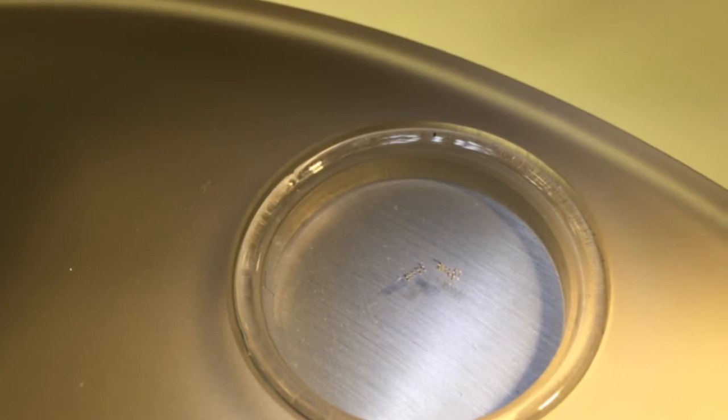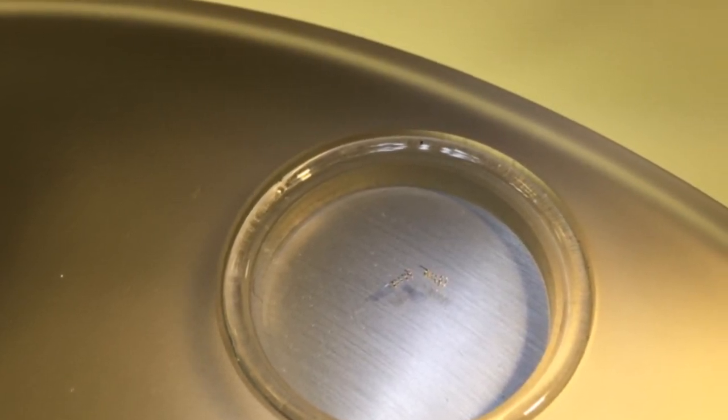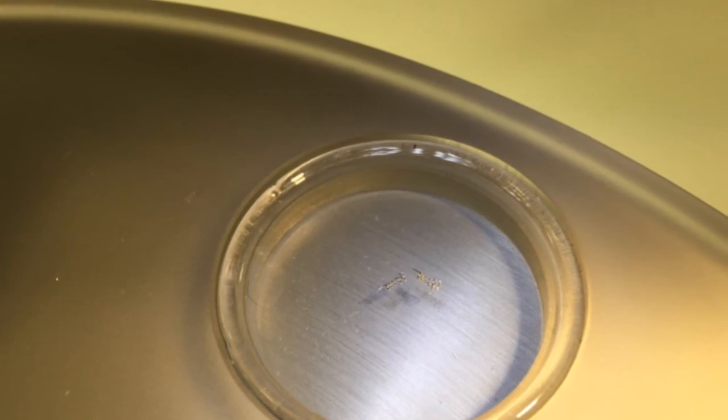Officials at Horreus tell me that the processes they use to create parts so small include laser machining, stamping, EDM machining, and Swiss machining.